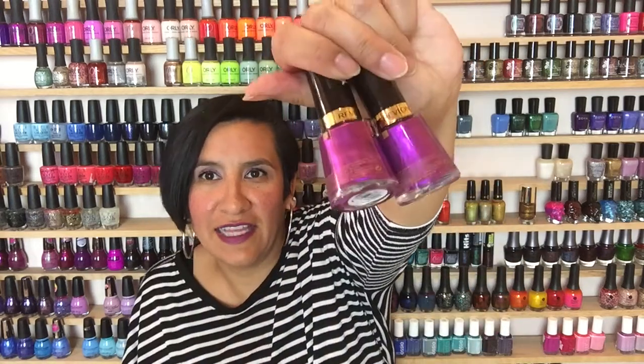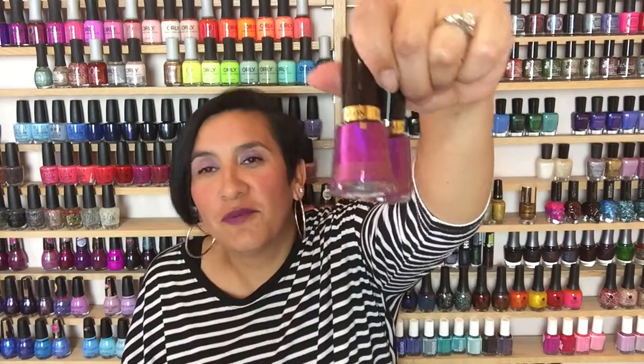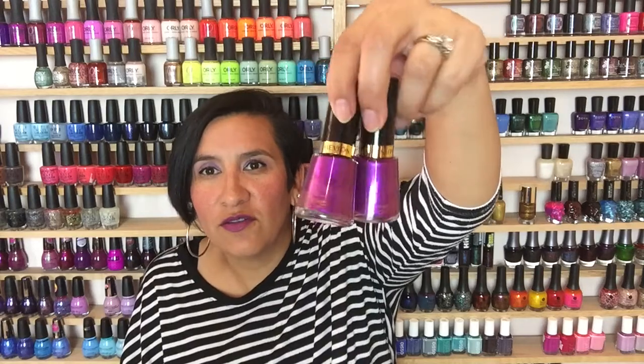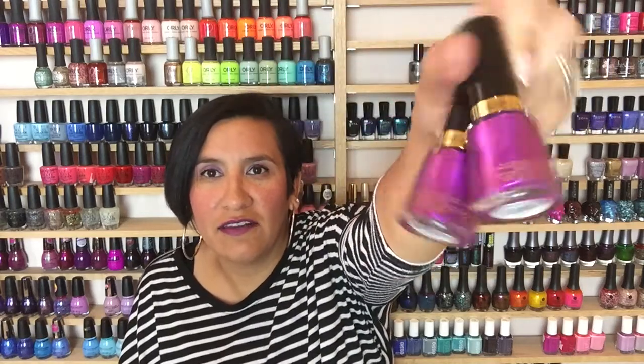This polish is gorgeous. The formula is not the greatest — it's not two coats, it's like three coats. But when the polish looks like that, who cares? There are some polishes where I don't care what the formula is like — I will put up with the most horrific formula for a gorgeous color. The formula is not horrific on this, it's just three coats. But look at that — oh my goodness.